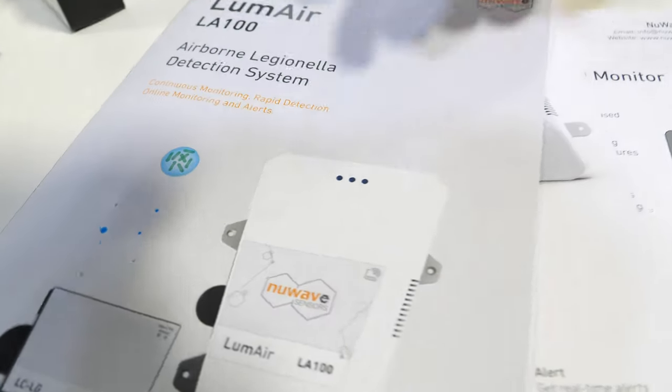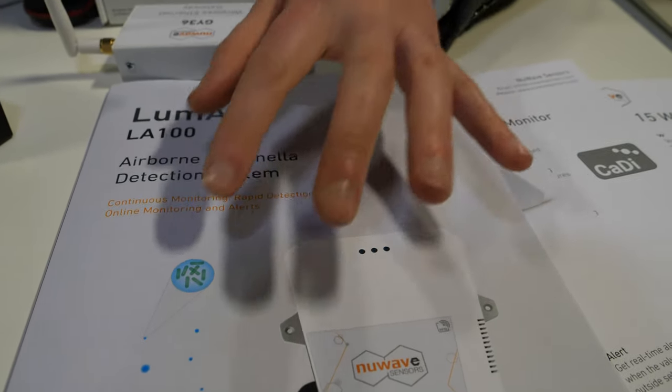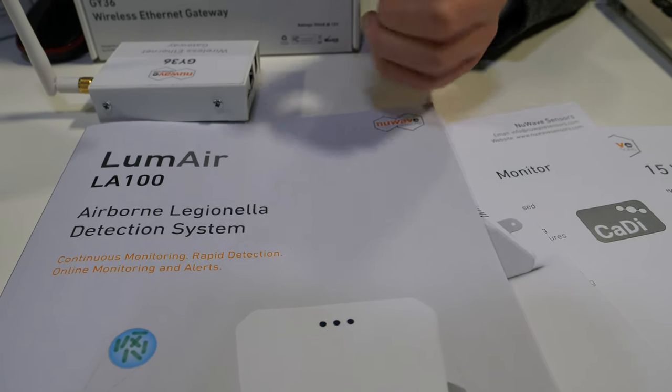We typically work with companies already providing services to these facilities — decontamination or chemical cleaning. We're the monitoring product; they're the companies that take action. That action could be chemical cleaning, UV light to kill bacteria, or filters. In the case of Legionella, it can get very concentrated in closed water systems like air conditioning and become aerosolized.